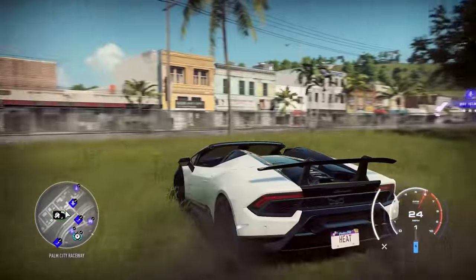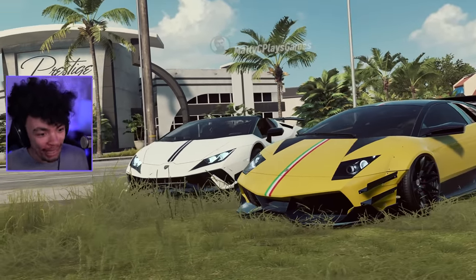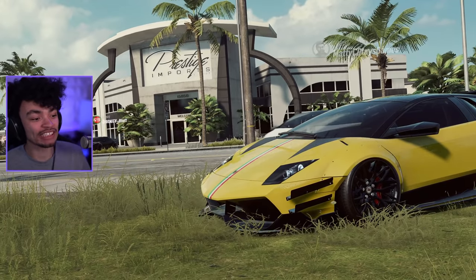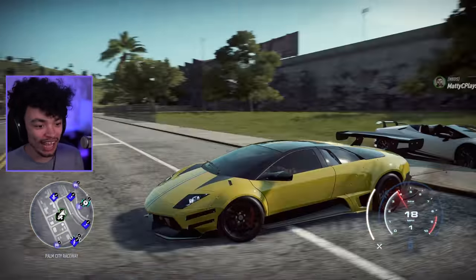Welcome back to Need for Speed Hot Pursuit. Finally, one million budget — it is time! We've hit a million. It's amazing. Amazing success. Well done Matthew. Congratulations, we did it.